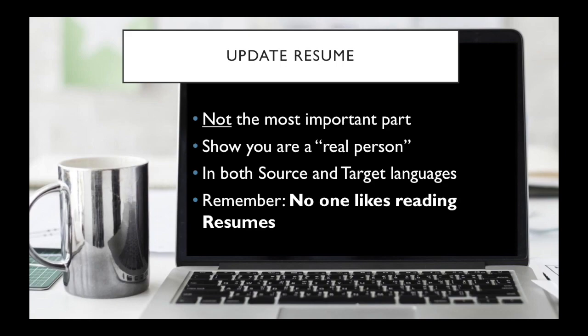Keep in mind that you want to get to the point quickly. You want to be able to sell your skills and experience that relate to translation. You're applying as a translator, so you want this to be typo-free and well-written. That pretty much covers it for the updated resume.